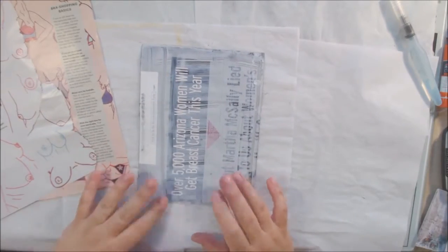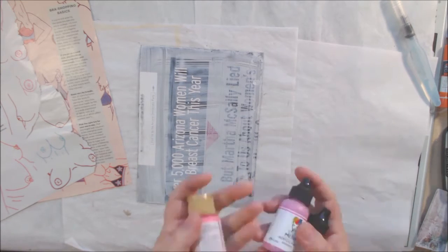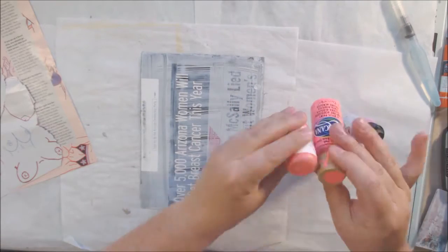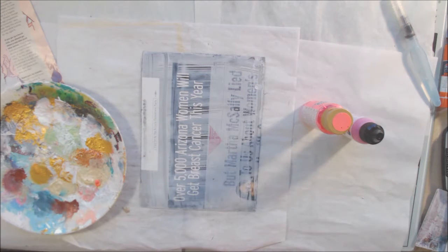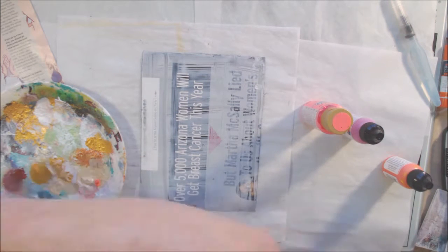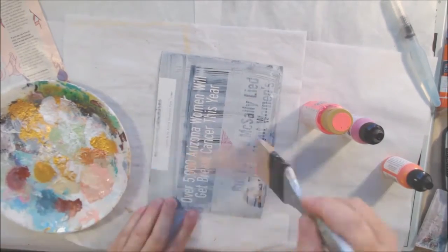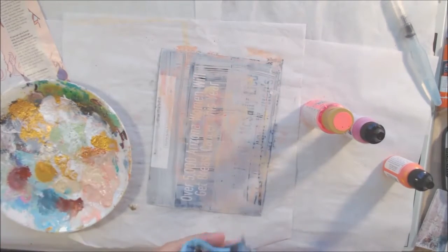Hello everyone, it's Shel C from PaperOcotilloStudio and today is day 21 of hashtag Art General Habit 2018, a daily art journaling challenge brought to you by Art Joy of Sharing Facebook group. The prompt for today, day 21, is 'her.' And so I wanted to do a page about an important issue for women, for hers, for those hers out there.